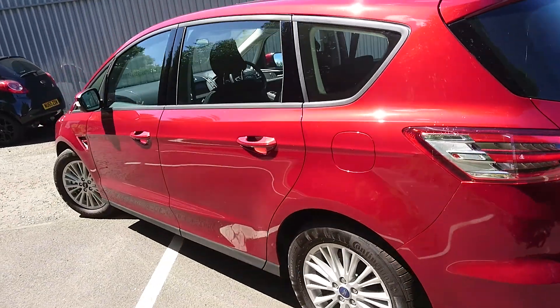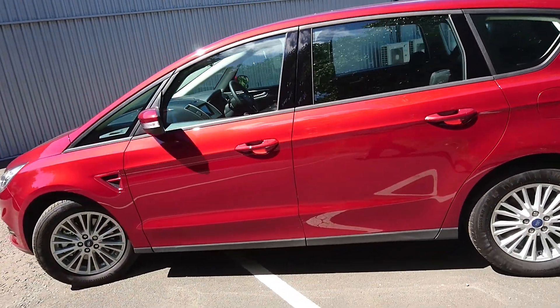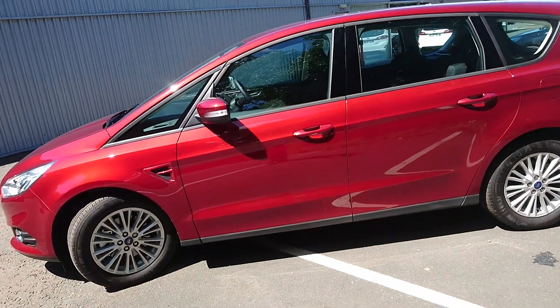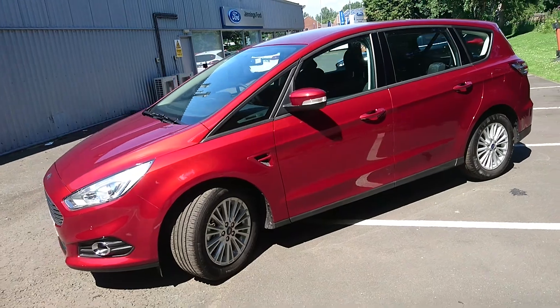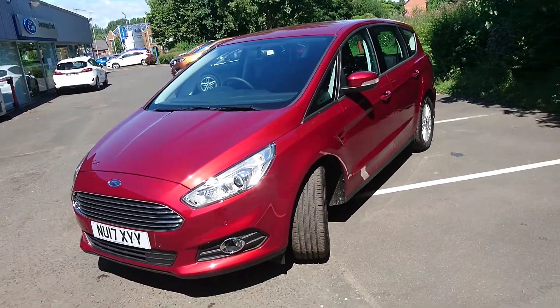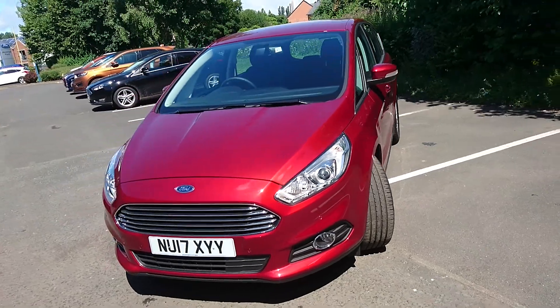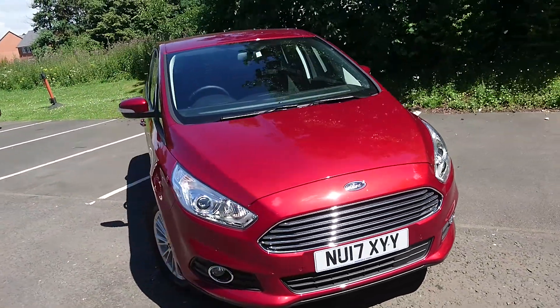Ford have designed this car with family in mind, to make it as easy as possible to use whilst you've got children. They also appreciate that because you have a family, you don't want a boring family-looking car — you want something that looks nice, a little bit sporty. So the S-Max does tick all the right boxes.